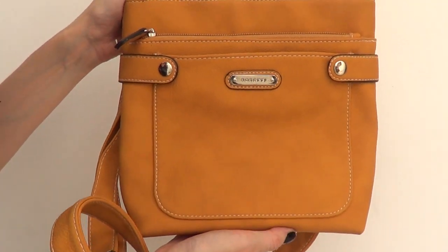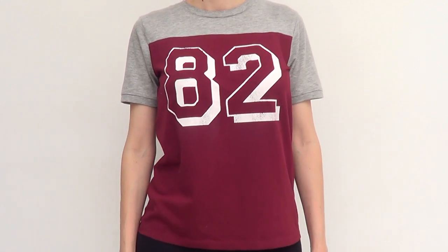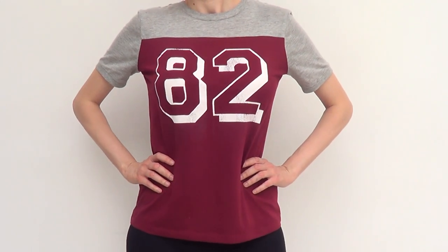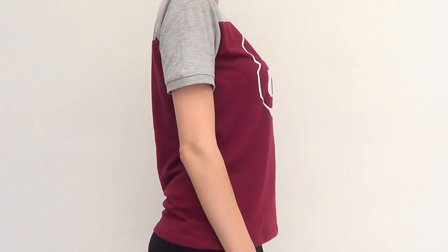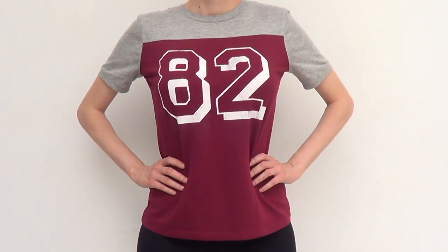Then I went to Forever 21 because I wanted something as a pajama that I could also wear to work out — like doubling up. I found this top and I kind of like the colors a lot. That's the only thing I bought at Forever 21.